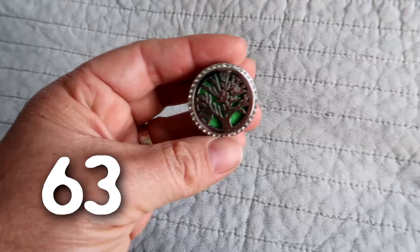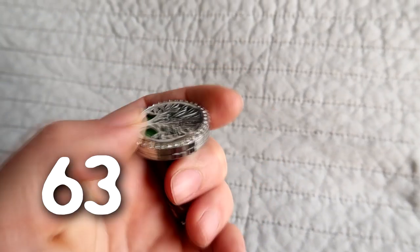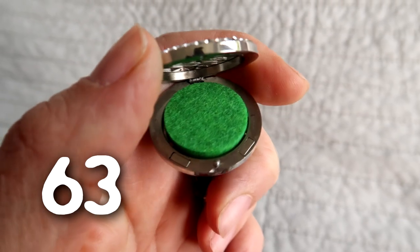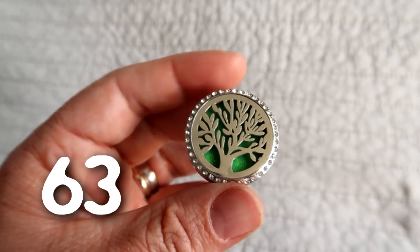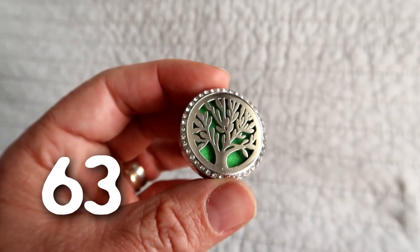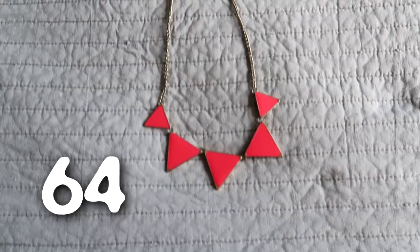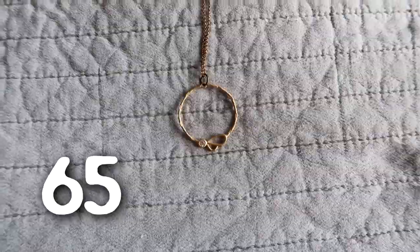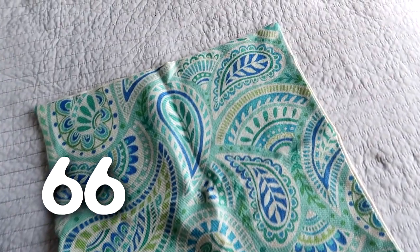A necklace I never wear. This little car diffuser was sent to me — you put it on the car vent, it opens with a magnet and you put essential oils on there. But I just find it doesn't really scent the car very well and you have to put oils on every single time, which is a bit of a hassle, so I'm not going to keep this. Another necklace I never wear, and another one. A cushion cover I don't use, and another one.